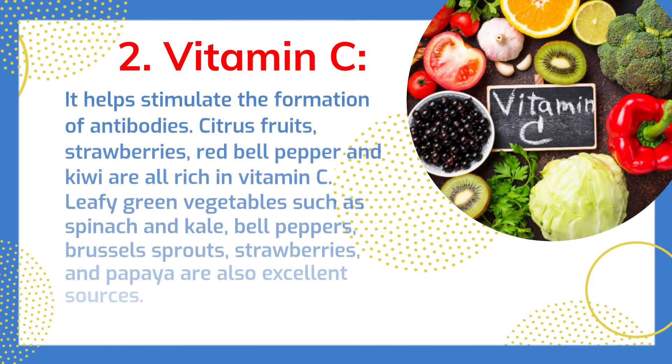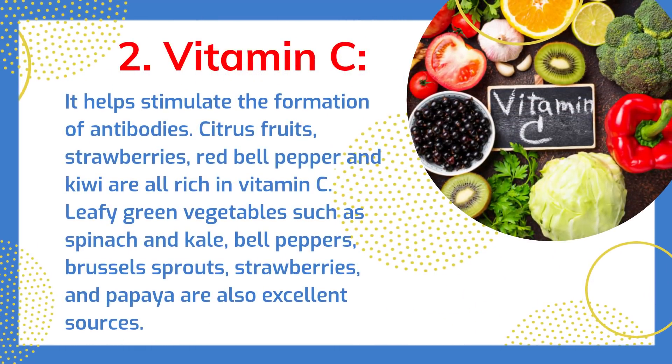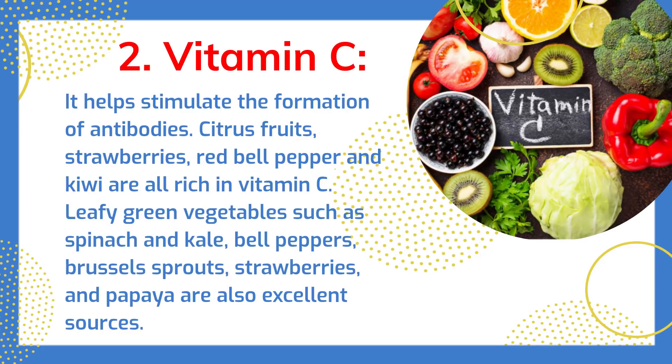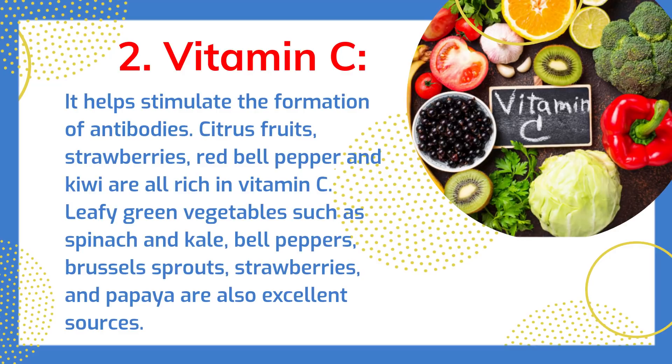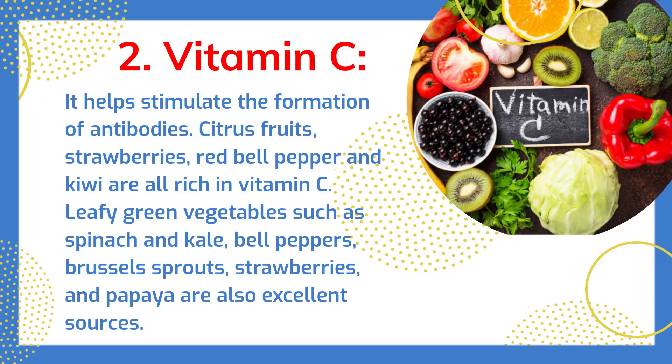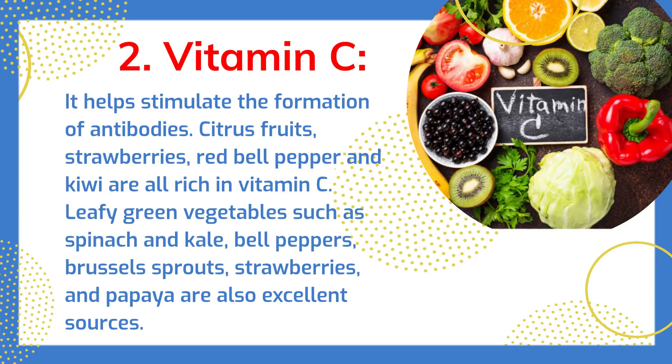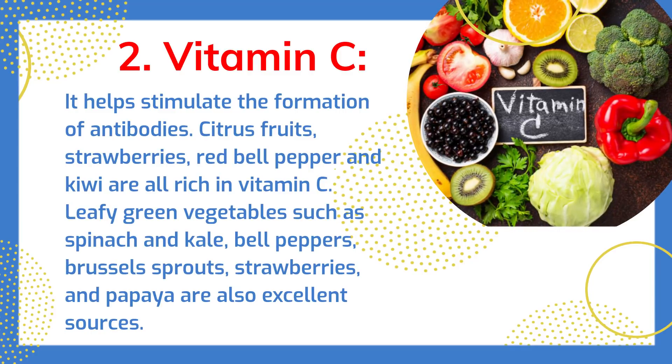Vitamin C helps stimulate the formation of antibodies. Citrus fruits, strawberries, red bell pepper, and kiwi are all rich in vitamin C. Leafy green vegetables such as spinach and kale, bell peppers, Brussels sprouts, strawberries, and papaya are also excellent sources.